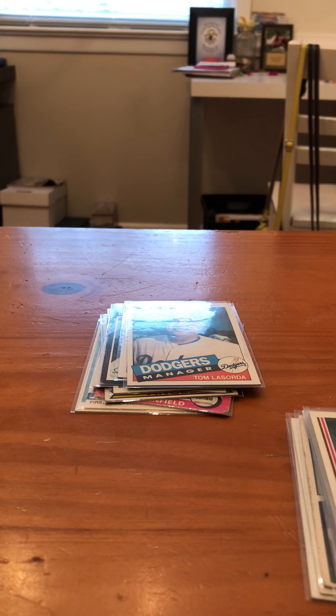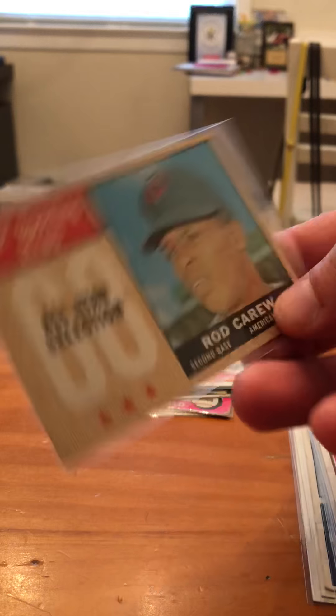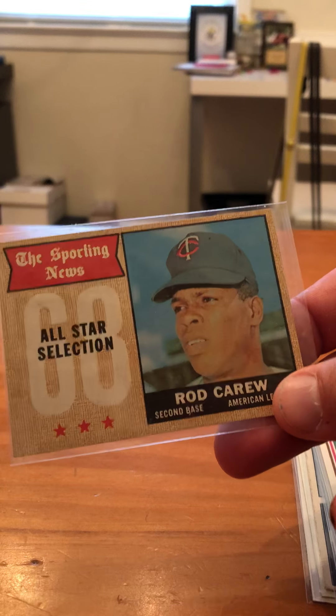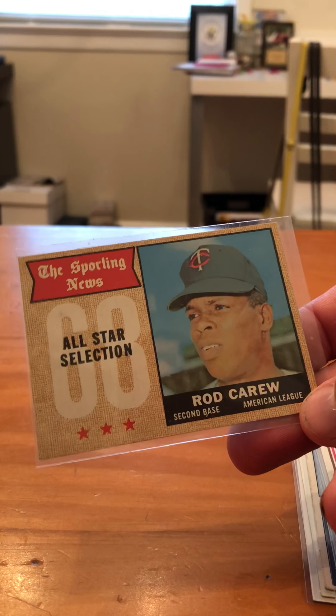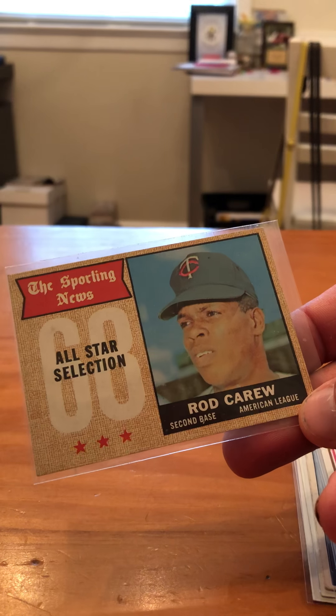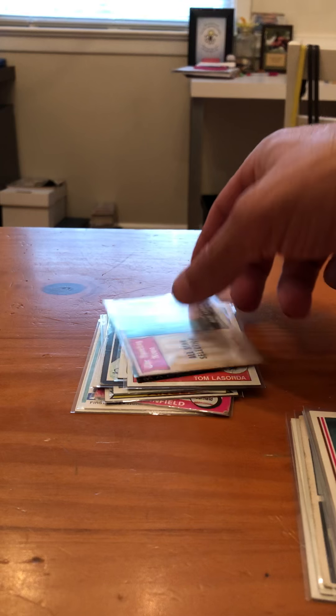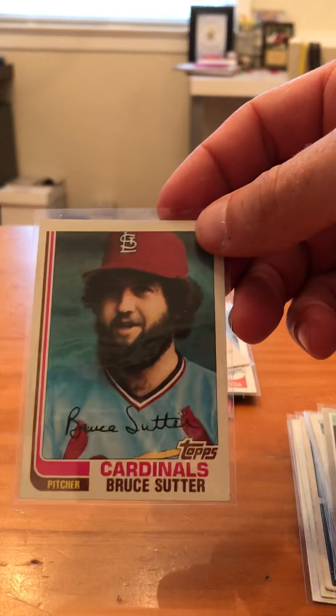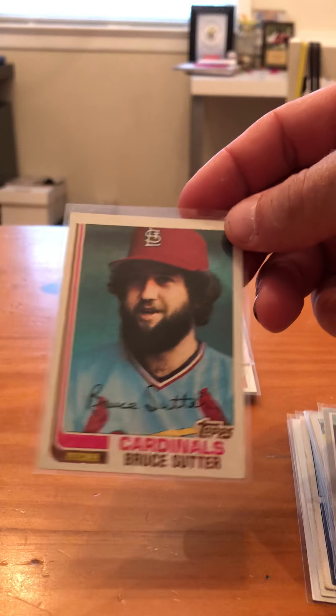Here we go — we got a 1968 Rod Carew All-Star. Pretty good card, centering's decent, I'll take it. Next we got a 1982 Topps Bruce Sutter — centering's pretty good on that too.